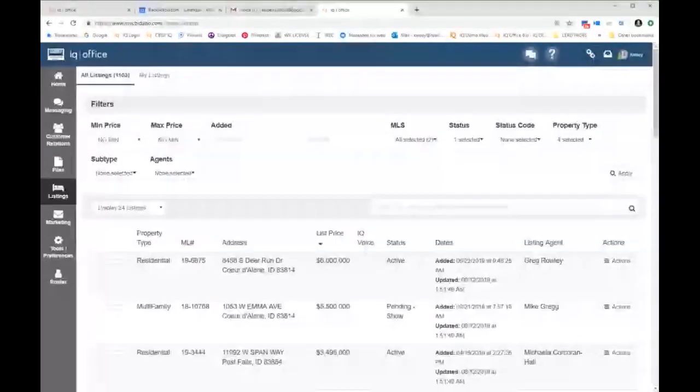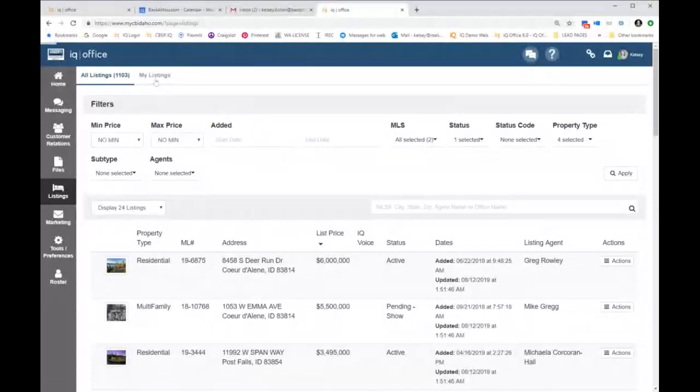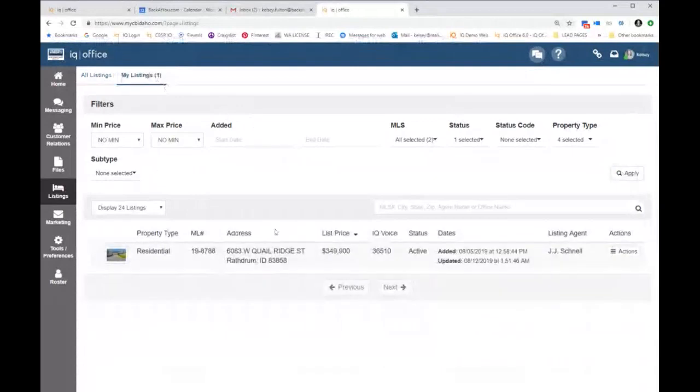The way my company has it set up, you can see all the listings in the office. Or if you go over to the My Listings tab, you will see only your listings. Underneath the All Listings, how many of you are brand new agents on the call today? Just so I have a better idea of who I'm speaking with. How many of you have been in the business two years or less?